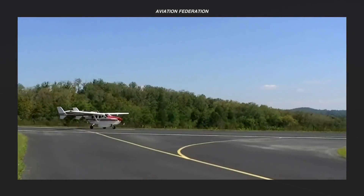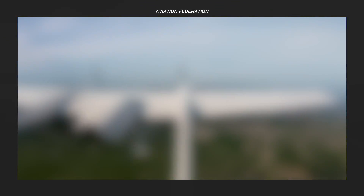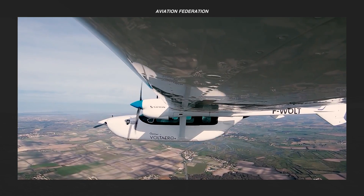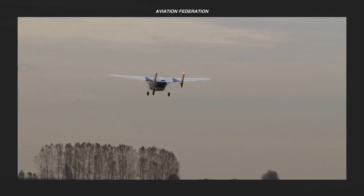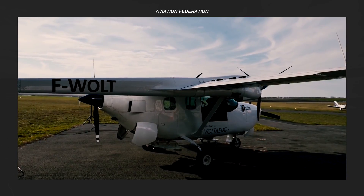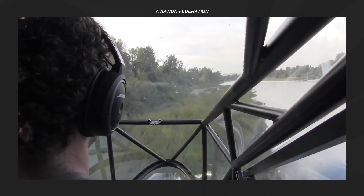In this episode, I'm sharing my top list of five of the best push-pull aircraft currently in use or being developed today, including their price and specs. Watch until the end to see my top pick. This is Aviation Federation, sharing with you exciting information about the latest and greatest in aviation and beyond.